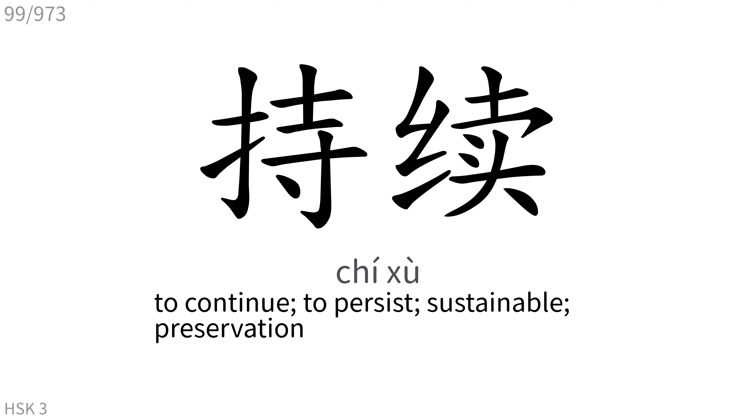持续: To continue, to persist, sustainable, preservation.